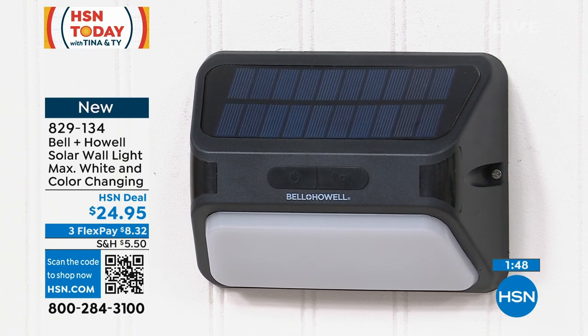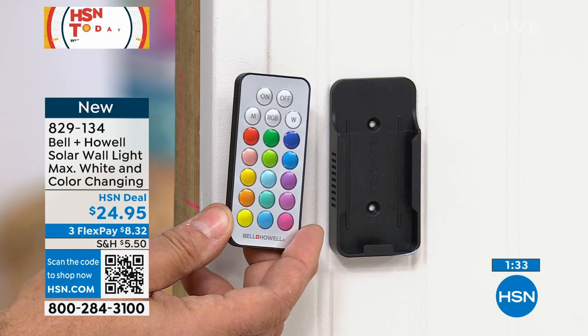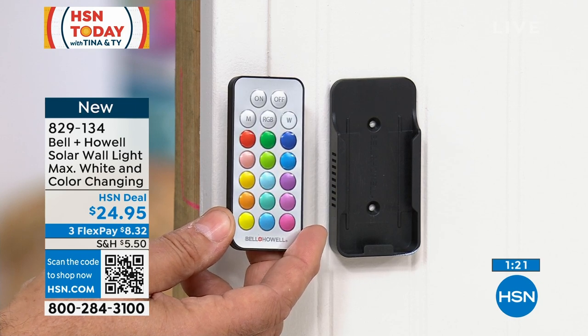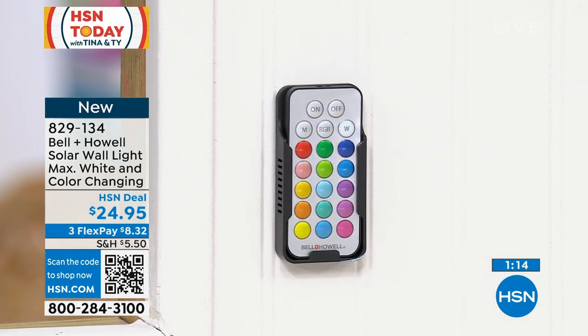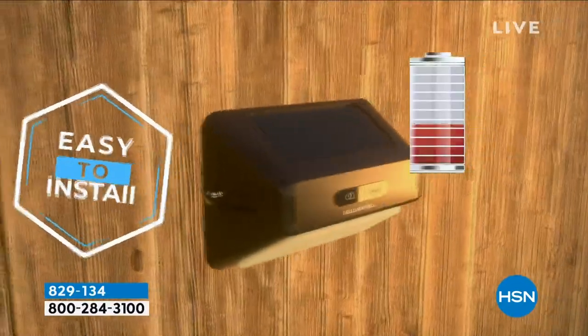The remote comes with a holder you can mount with the included screws or double-stick tape. There are buttons on the light itself, but if you have the light mounted up high on a wall, fence post, or tree, you can use the remote — you can see all the colors, M for motion sensing, on/off, RGB, and white light. The remote fits right into its holder. You're not climbing a ladder to find buttons — just use the remote. It could also be for mom and dad's house where you want to make sure they're comfortable in the dark.